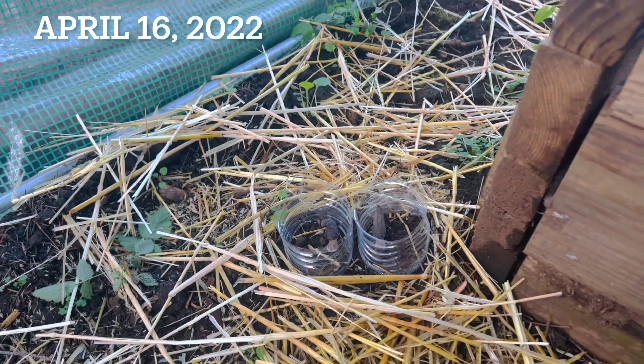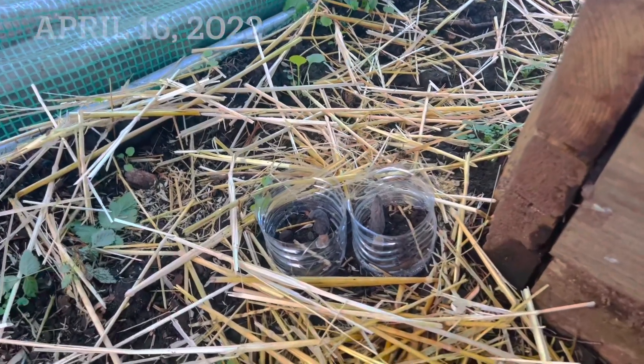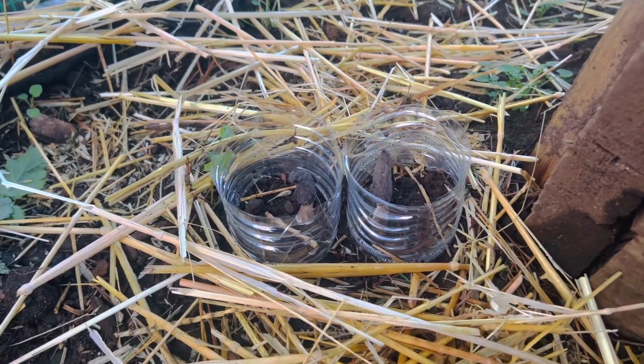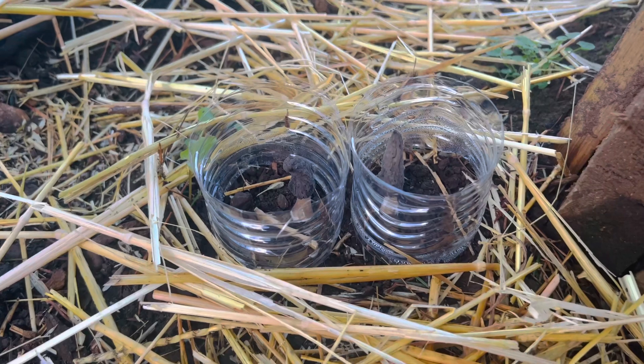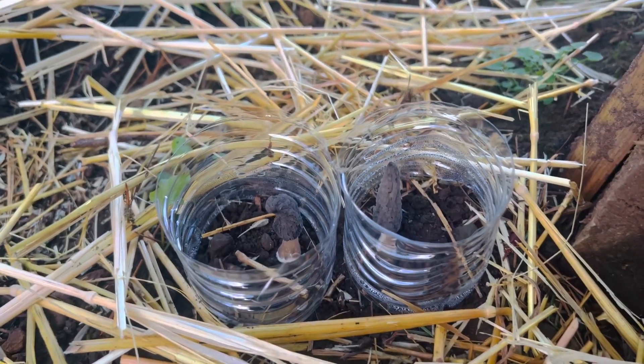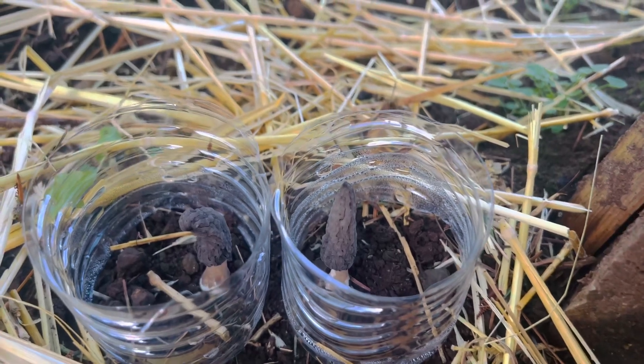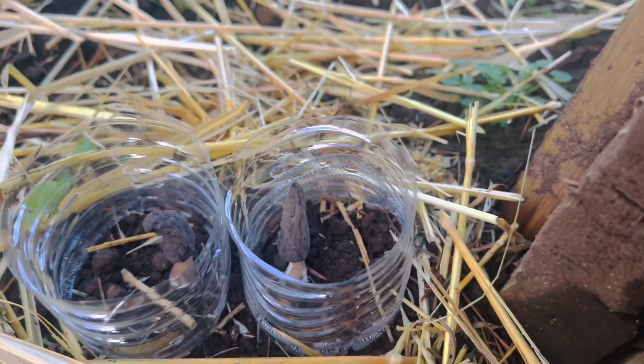Okay, here we go again. This is April 16. It's getting bigger. It looks a little bit more like a morel, but it is getting a little bigger.